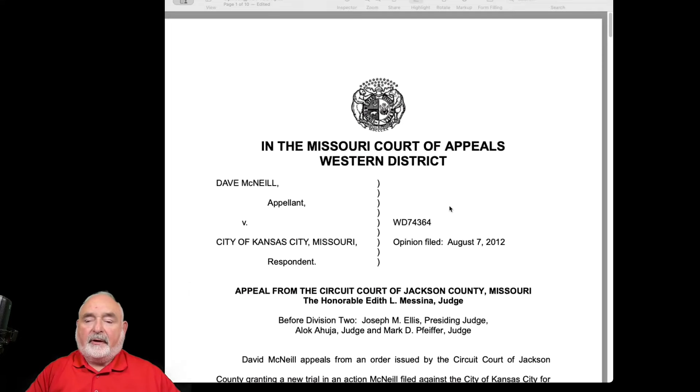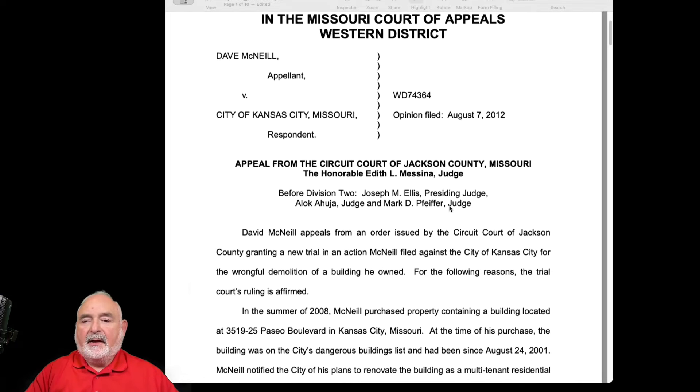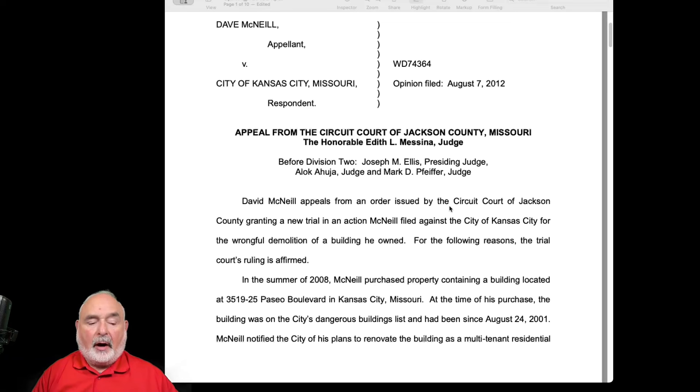Tying these issues down to specific facts, however, has given many litigants a difficult time over the last couple of years. Let's look at one of those cases. This is a case from 2012 involving a guy by the name of Dave McNeil in the city of Kansas City. He appealed for an order issued by the circuit court granting a new trial, an action against the city of Kansas City for wrongful demolition of a building that he owned. In Missouri, if you have a bad outcome at trial and you have made proper objections and can articulate a good reason for the court to do so, the court can grant you a new trial on its own review of the evidence and its own review of the facts. And in this case, that's what happened.